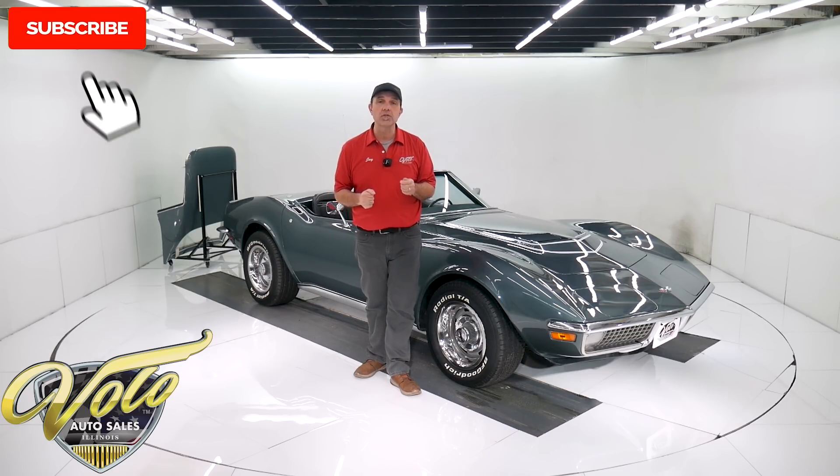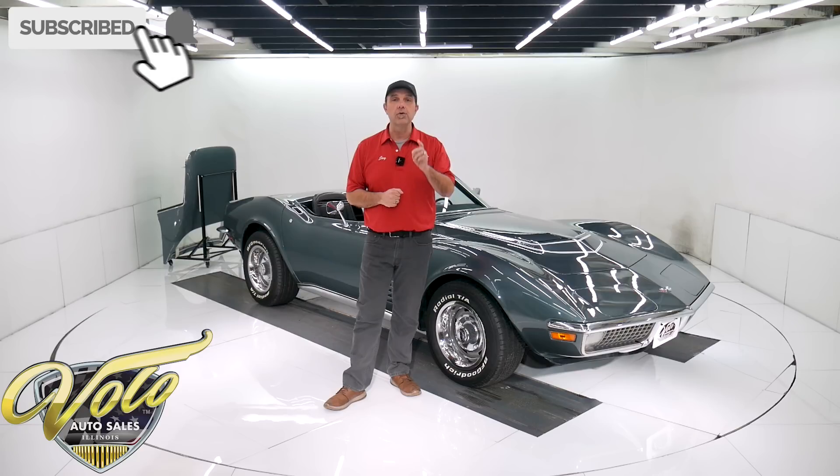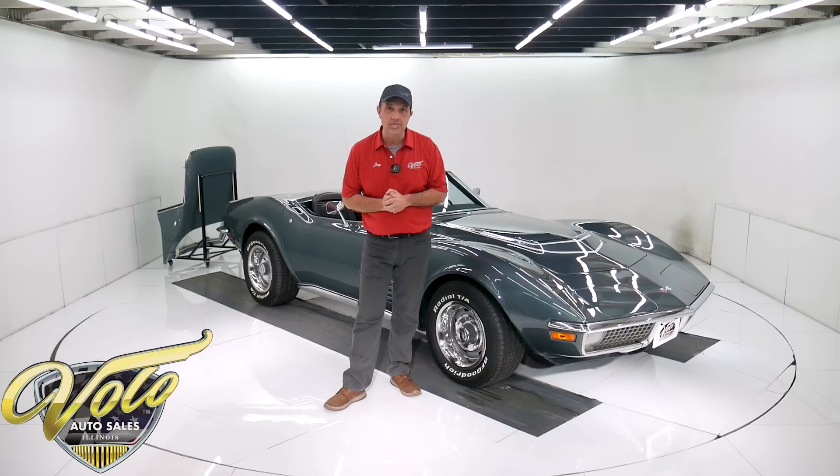If you enjoy the video, subscribe to our YouTube channel. If you click on that bell icon, you'll be notified as the new ones are posted. Tops down, join me — let's go for a spin.